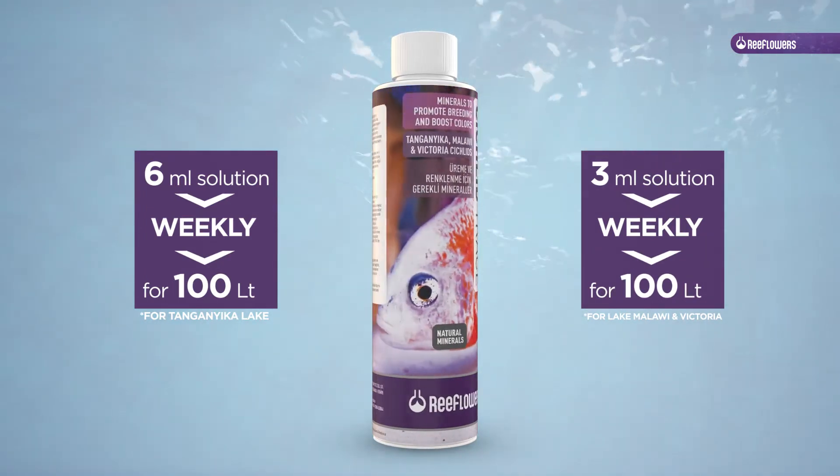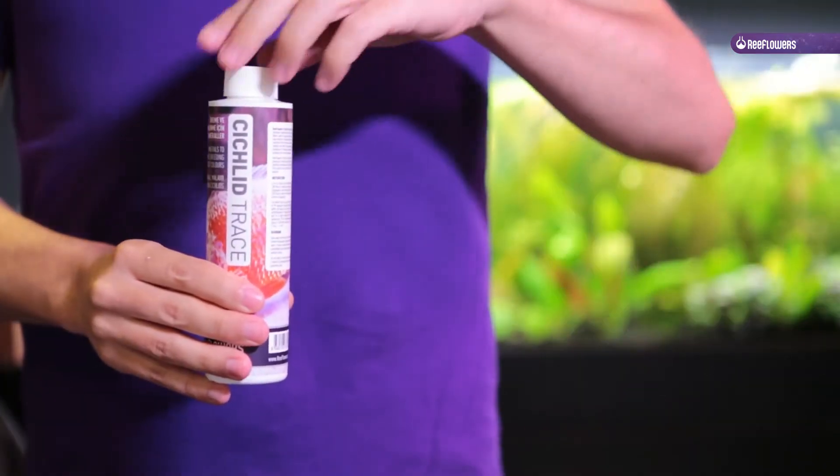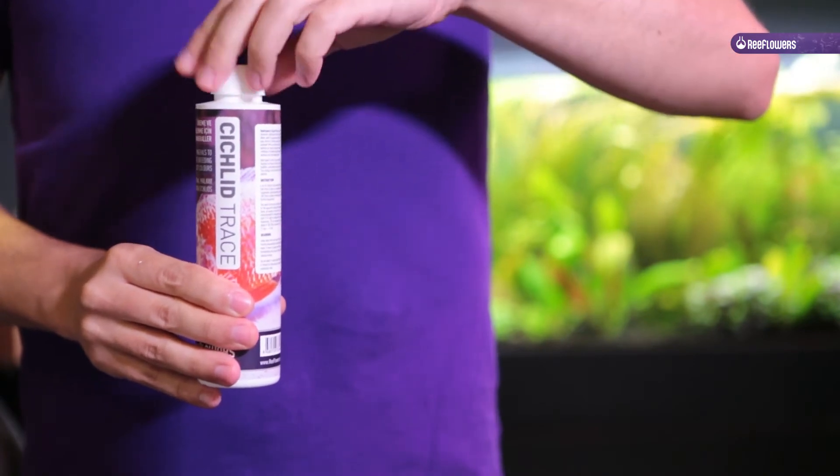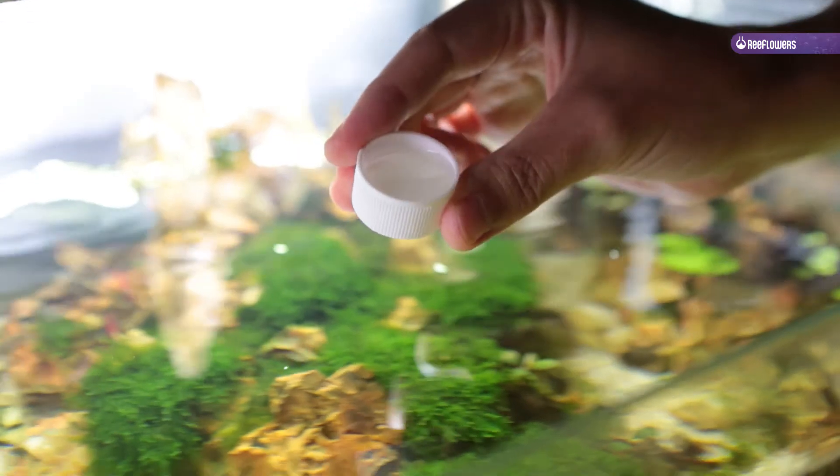ReeFlowers Cichlid Trace provides the elements required by African cichlid fish, creating a healthier environment and boosting the fish's vitality. This product can be used for all African cichlid species.